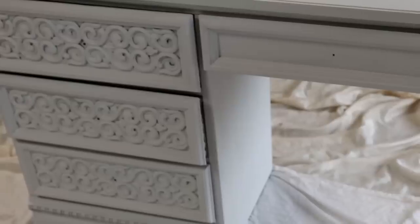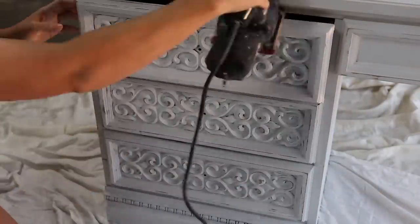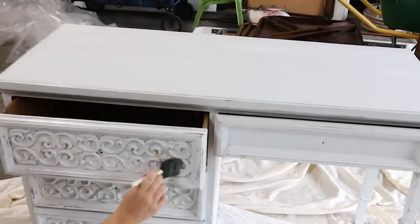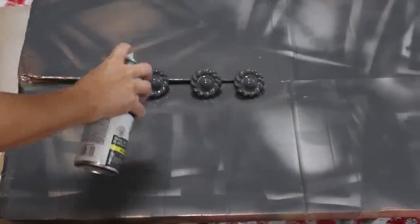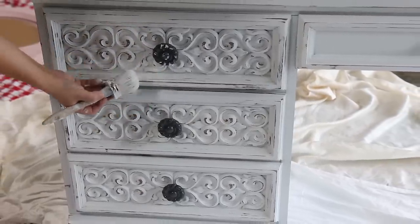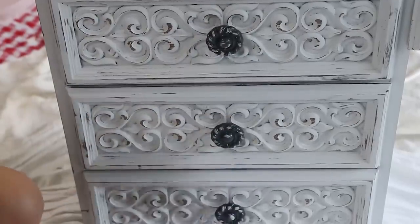Once everything had dried, I sanded it off with my electric sander. Next I sealed it with a clear water-based sealer. To dress up the knobs I spray painted them with a dark gray, but it looked too perfect to me, so once installed I did a little bit of white paint on top just to make them look a little more distressed. So for $20 my daughter has a brand new desk that I think is adorable in her space.